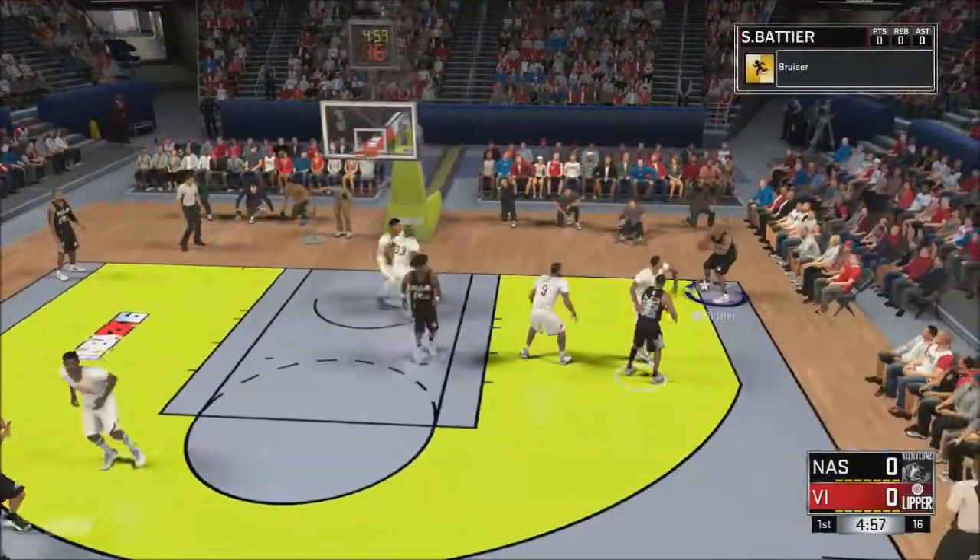Jones dishes to Stojakovic — it's stolen by Hill. In transition, here comes Miami. Hill leading the charge. Launches it — scores the basket, his second of two attempts. Guarded by Smart. Here's Towns. And Kevin, I'd suggest that he stay with those bases, because we've got a tight one here tonight.